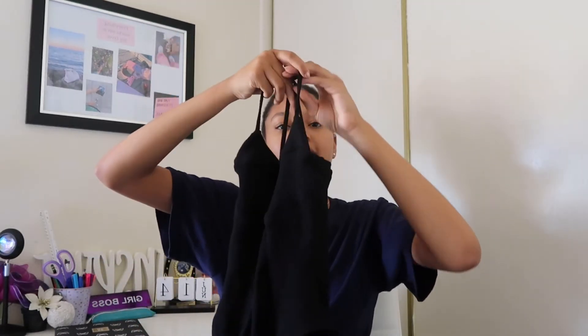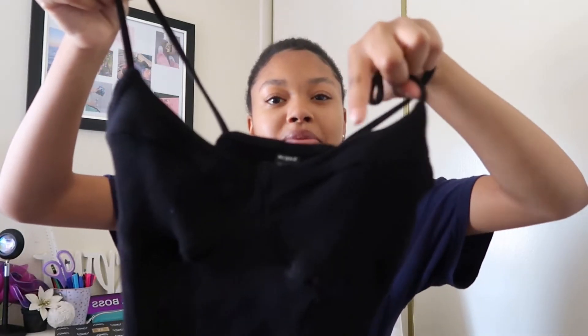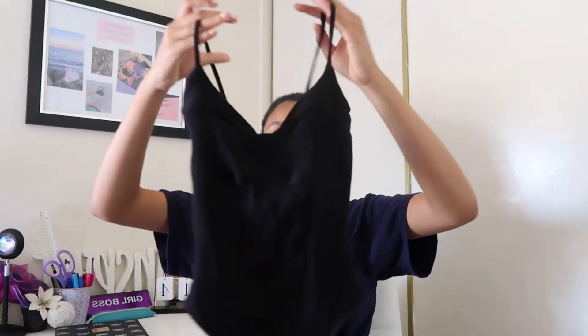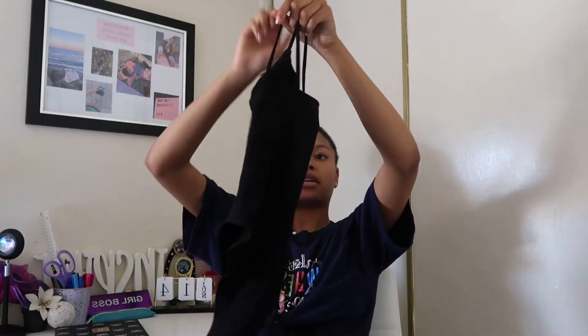The next one we got is another bodysuit. It is black and it's kind of like a corset bodysuit because it has this little cup design lining on the top right here. It is also ribbed. It's a really nice cute design.